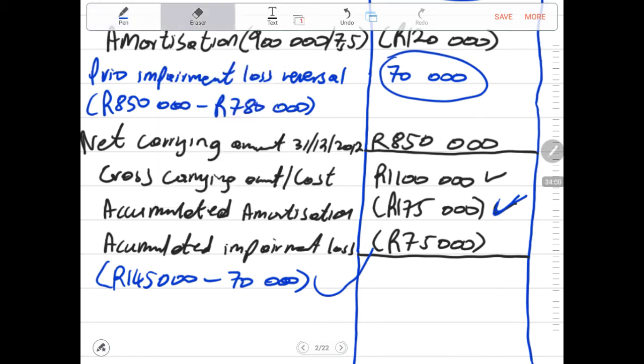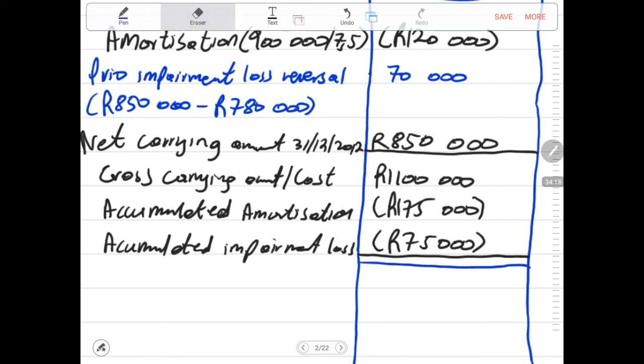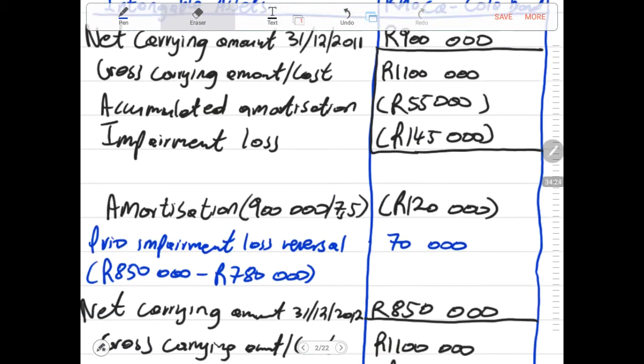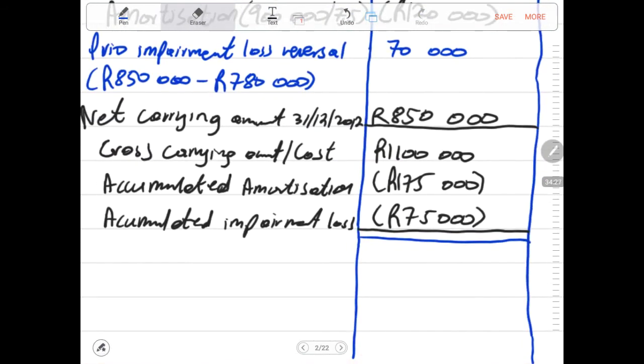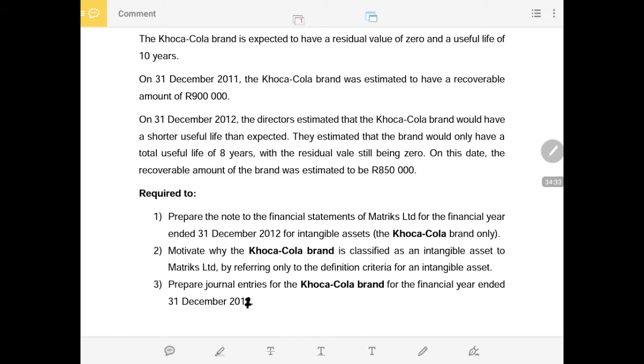This is very clear in terms of calculations — very easy marks to grab in this type of question. Make sure you grab these marks. The next part of the question requires us to motivate why the Coca-Cola brand is classified as an intangible asset by referring to the definition criteria of an intangible asset. This is a very popular question that often comes up in exams.